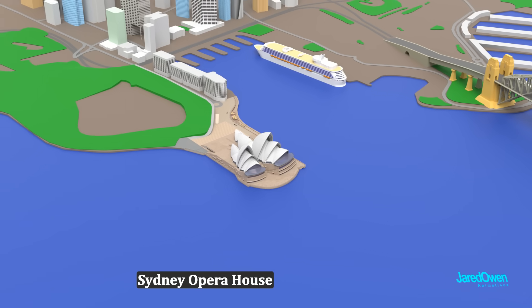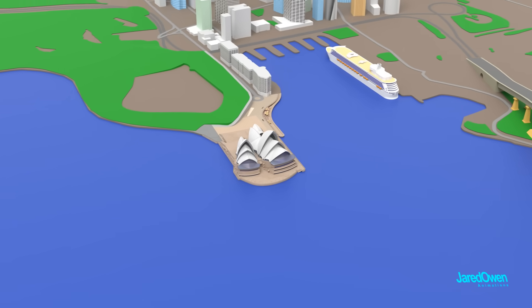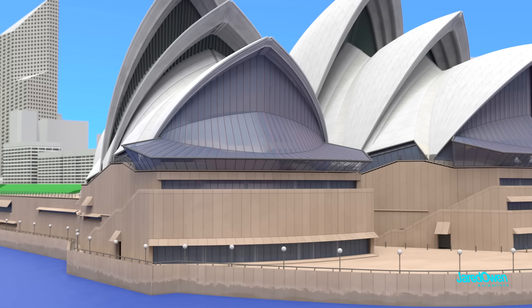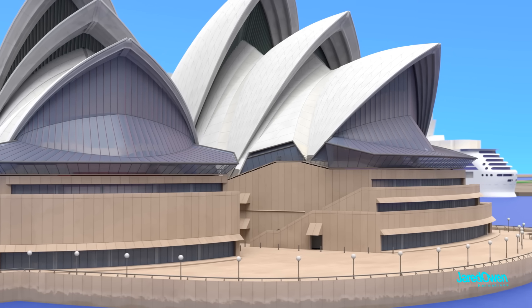The Sydney Opera House is one of those buildings that's very well-known worldwide. Millions of people come to see it every year. It is a multi-venue performing arts center. They have concerts, plays, operas, movies, and some people even get married here.